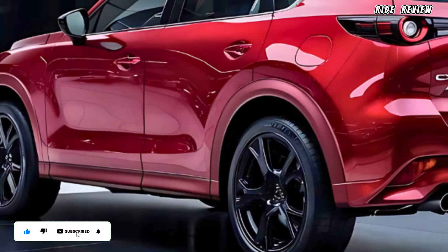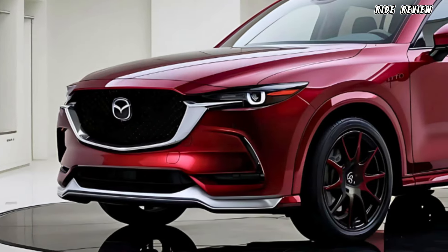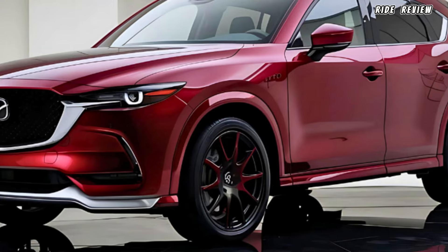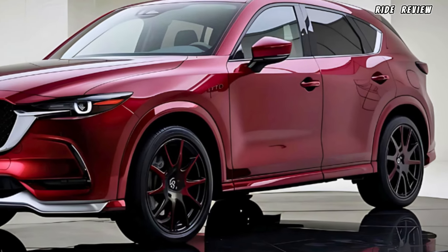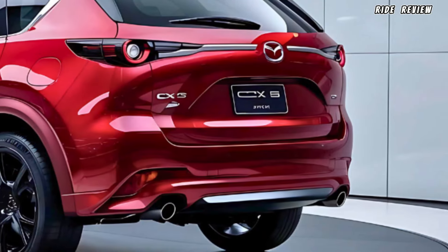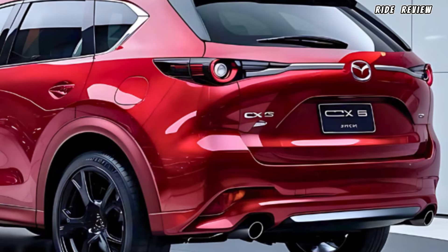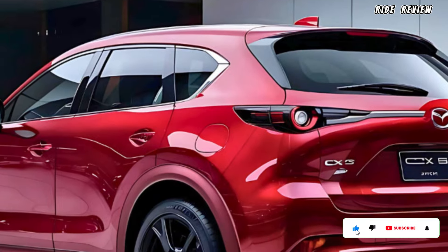Performance-wise, the 2025 CX-5 offers two engine options: a 2.5-liter inline-four that delivers 187 horsepower, or the turbocharged variant pumping out 256 horsepower. Whether you're looking for a smooth city ride or an extra kick for highway driving, this SUV has you covered. Mazda's G-Vectoring Control Plus system enhances cornering by adjusting torque delivery, making the driving experience smoother and more responsive.